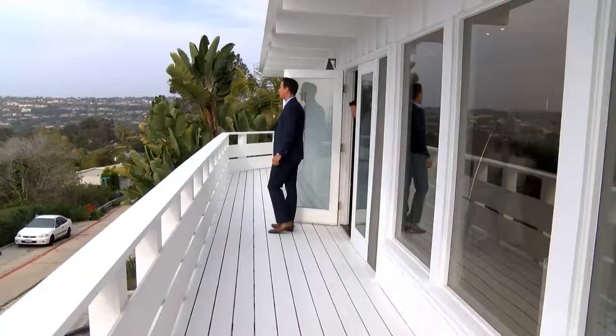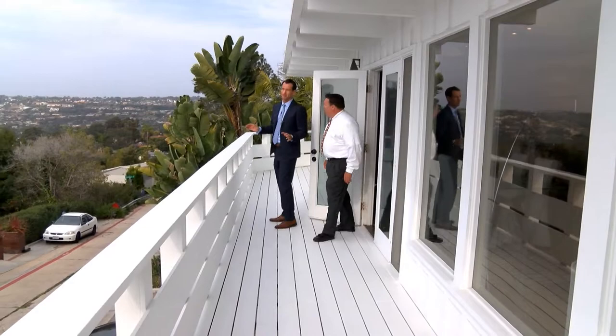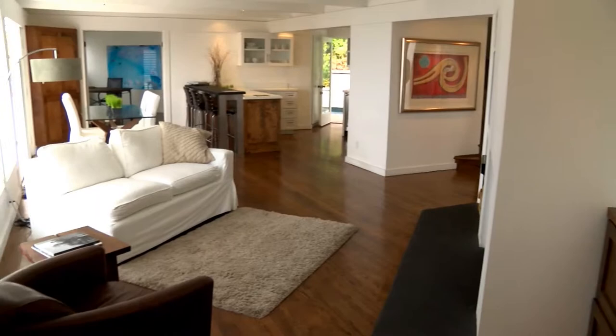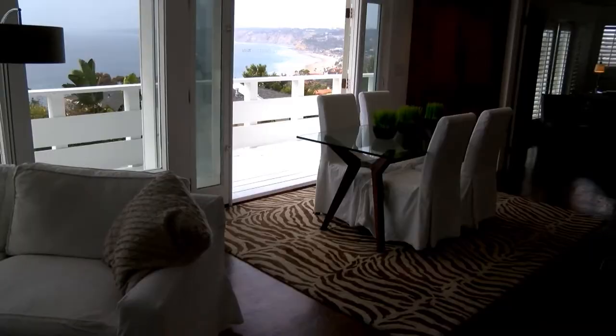The home has views that are unparalleled by almost any other section of La Jolla. You can see the pier, La Jolla Shores, and all the way up to Del Mar, all in one shot. It's amazing. Back inside, the home features a very open floor plan. Huge windows make sure you never forget about that view.